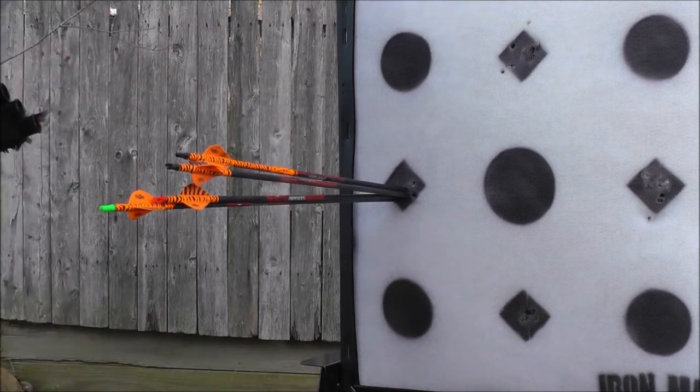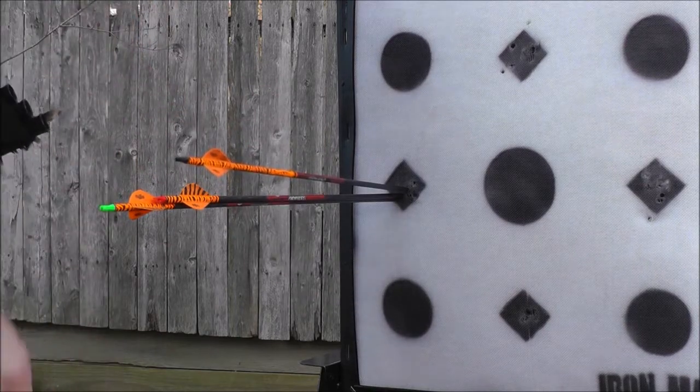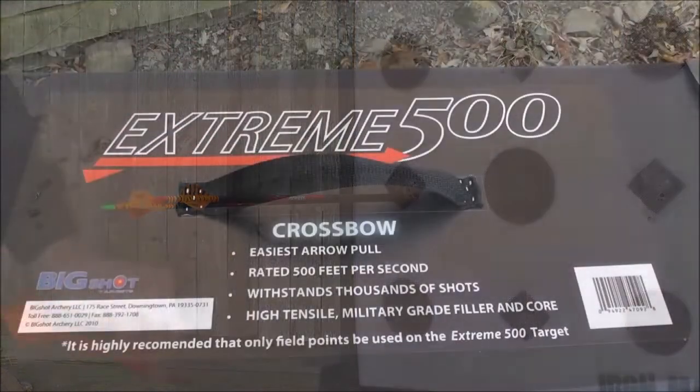For more information on the Extreme 500 or to see the full line of personal and industrial strength target systems from Big Shot Targets, go to BigShotTargets.com.